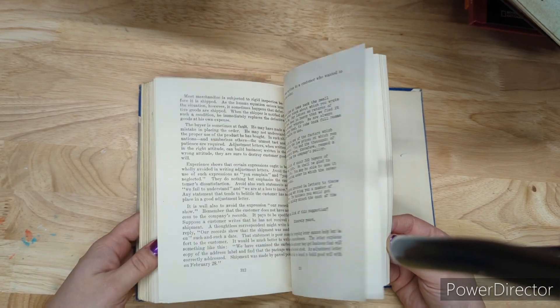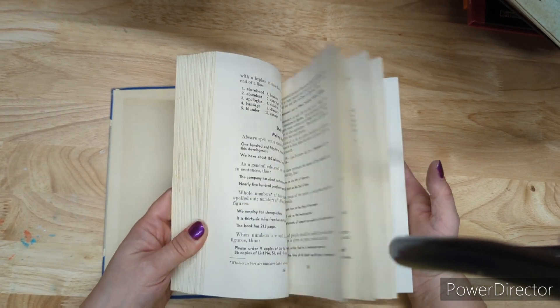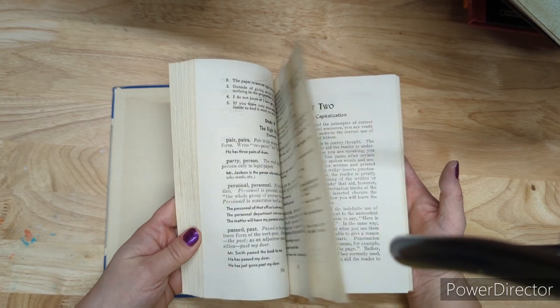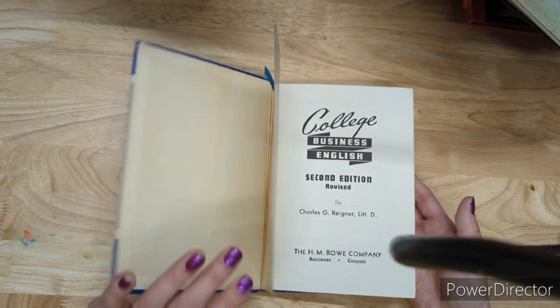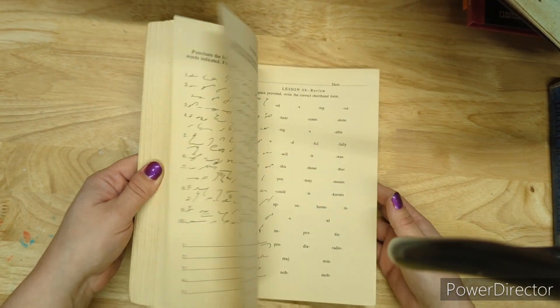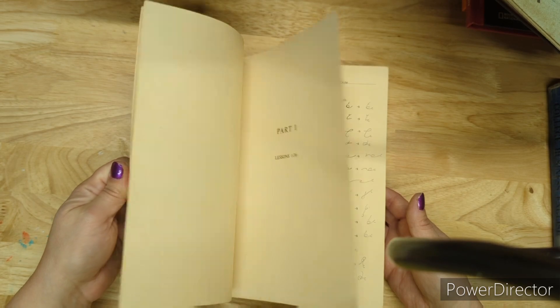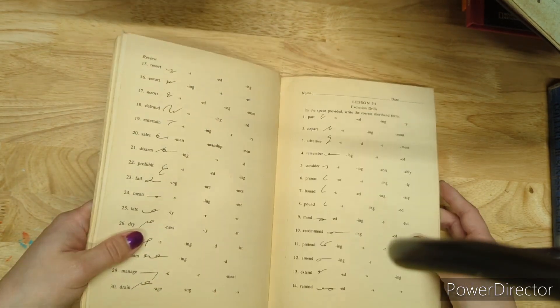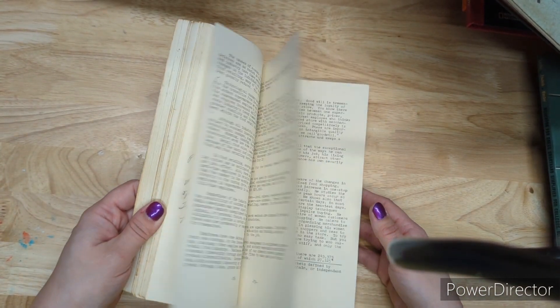College Business English is four dollars — it's got cool stuff like letter writing and forms to cut out. Someone filled some things out in pencil too. Four bucks for College Business English. This is a Gregg workbook for shorthand and it's five dollars. The first few pages had been filled out; all the pages are perforated so tear out what you want. Five bucks for the shorthand workbook.